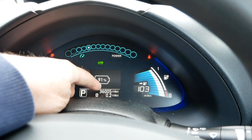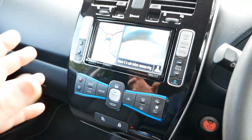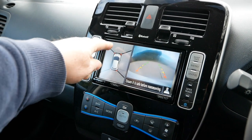The mileage on this one is 36,005 miles. These have the cameras like the Tecna models, so if I put it in reverse, we get the view out the back, and then we get the bird's eye 360-degree view looking at all sides of the vehicle.